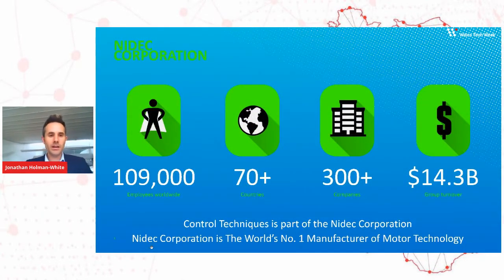Just one slide on NIDEC. NIDEC are a multinational corporation based in Japan. As you can see from the numbers on screen, they're a very large organization, but they specialize in motor and drive technology, and they're one of the biggest motor manufacturers in the world — from very small motors, the sort that go in your mobile phone or games consoles, all the way through to very large motors. We were purchased by NIDEC back in 2017.